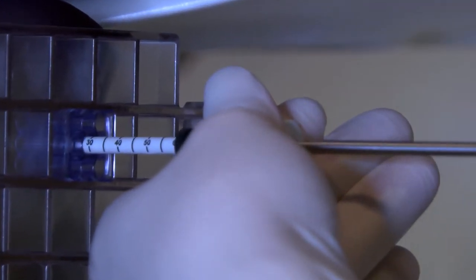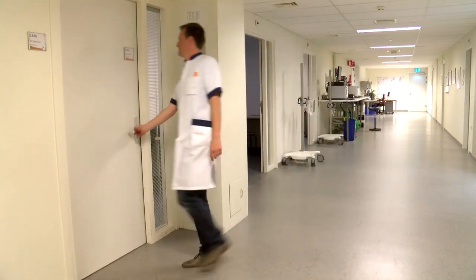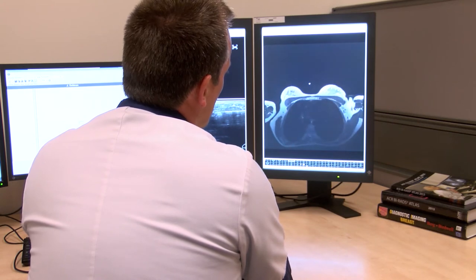Therefore, if a lesion is found on MRI, the first step is target ultrasound — finding the MRI-detected lesion with ultrasound in order to perform the biopsy. In practice, about 50% of the often small lesions are found on ultrasound, leaving 50% of the biopsies to be performed on MRI.